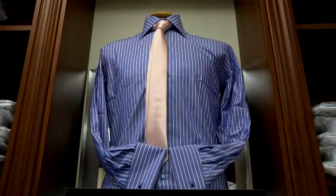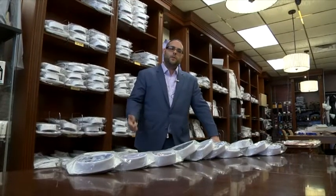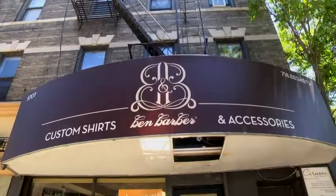Hi, and thank you for coming to Custom Shirts by Ben Barber. There are three things that I want to explain to you about our shirts: one, quality; two, fabric; three, styles.